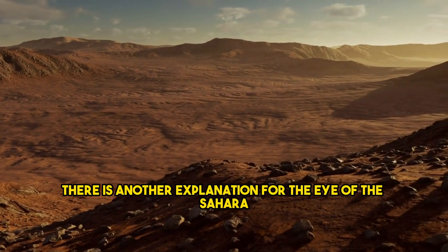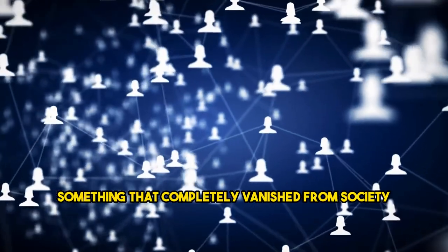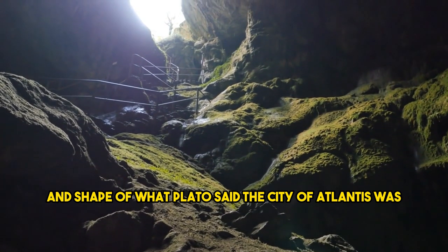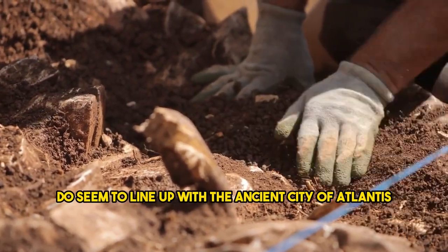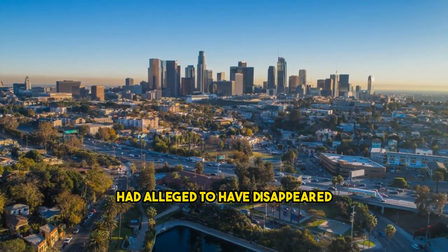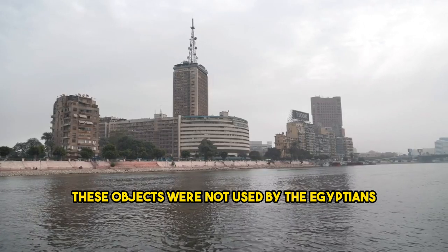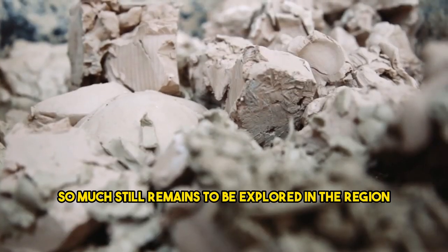There is another explanation for the Eye of the Sahara. The search for Atlantis has been ongoing — something that completely vanished from society. Many have searched the ocean, believing it was covered in water. However, one researcher believes the Eye of the Sahara matches the size and shape of what Plato described as the city of Atlantis. The mountains, rivers, and other placements in the region based on archaeology do seem to line up with the ancient city of Atlantis. It also lines up with the date that Atlantis allegedly disappeared. Interesting clay pottery found in the region was not used by Egyptians living by the Nile — it belonged to another nearby culture. So much still remains to be explored.